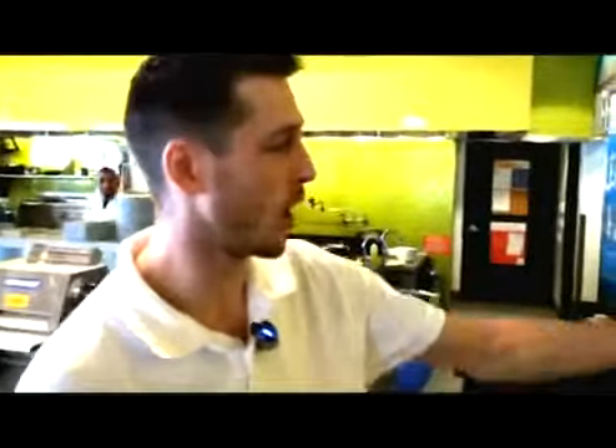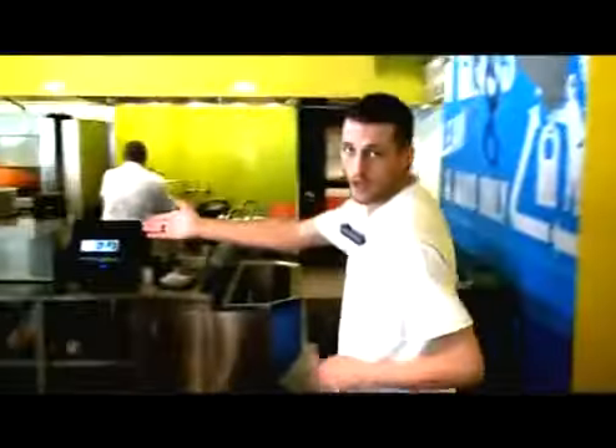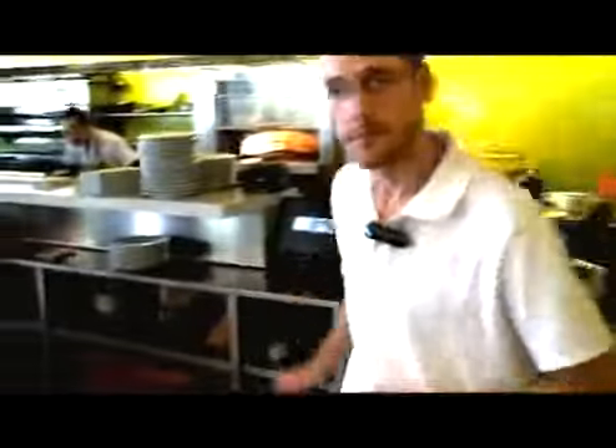We bottle our own in-house water with the Natura system. We serve still, room temperature, and gas. We store our water bottles right down here. We don't use plastic — we encourage everyone to use refillable glass bottles.